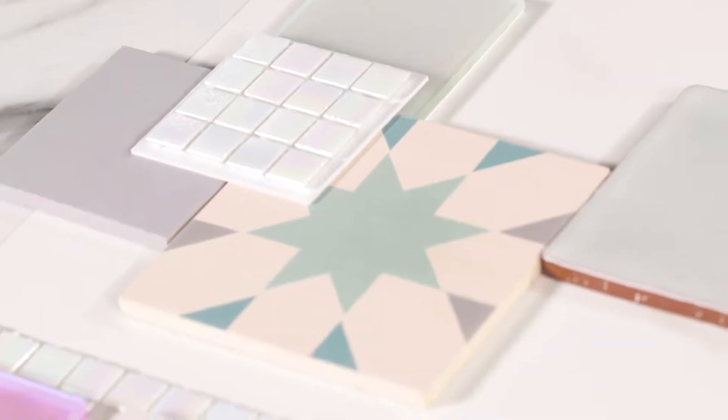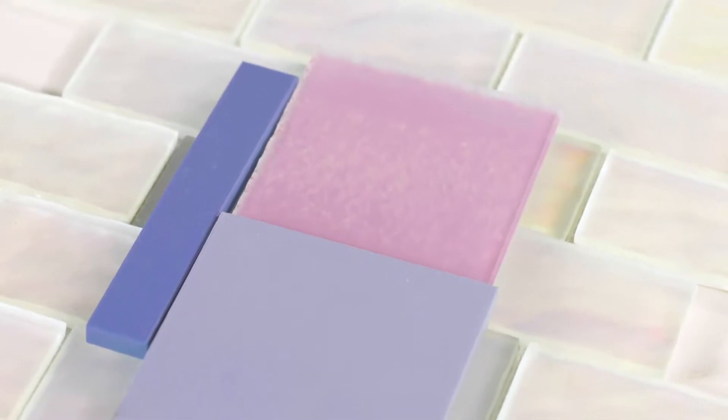This trend is the iridescence trend — it's perhaps the freshest of the trends. Think Aurora Borealis and pastel shades like pinks, lilacs, and mint greens.